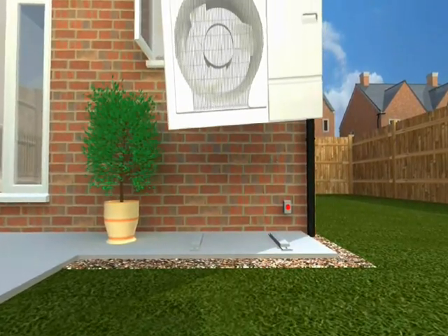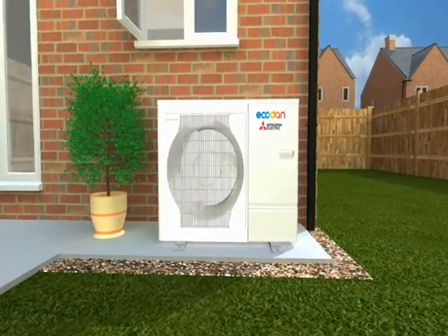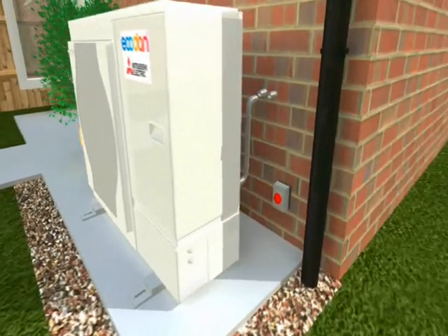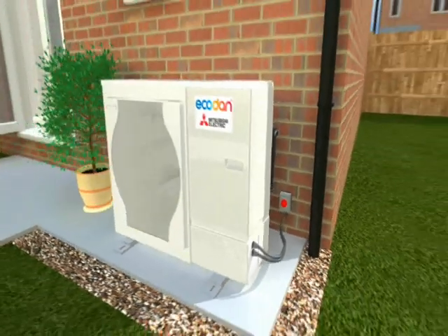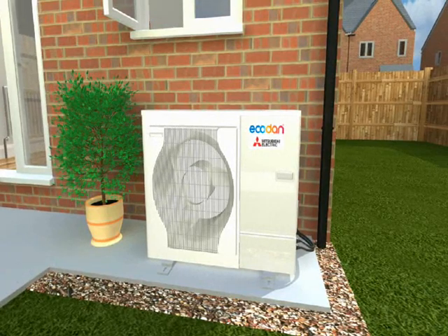Air source heat pumps have been used in Europe for many years and modern versions now offer a real alternative for homes in the UK. One name stands out as the most reliable and easy to install: the award-winning Ecodan from Mitsubishi Electric, which has been optimised for the UK and sits outside your home, needing only water and a single-phase electrical connection.